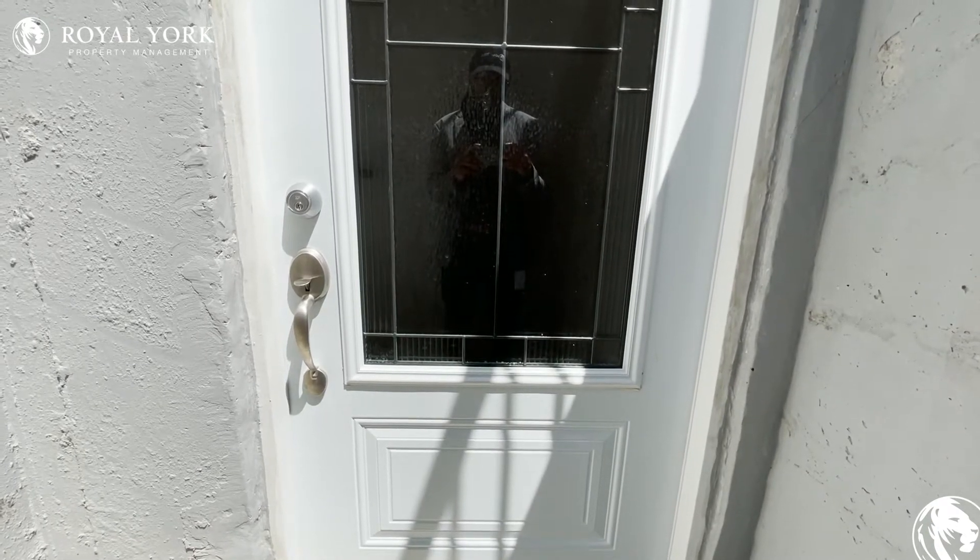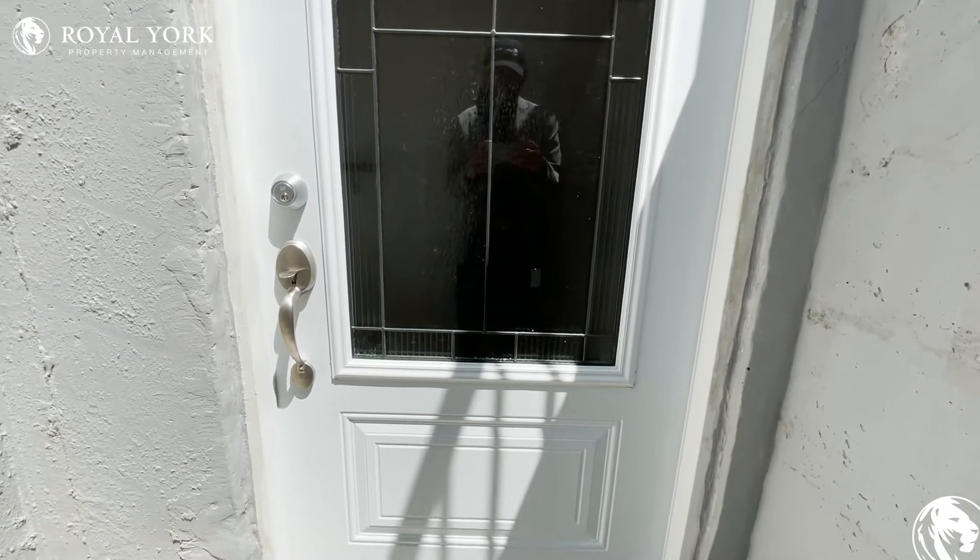Welcome to 5 Houseman Crescent located in Richmond, Ontario. Let's go in and have a look.